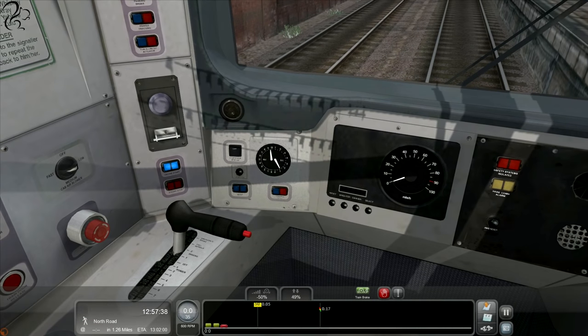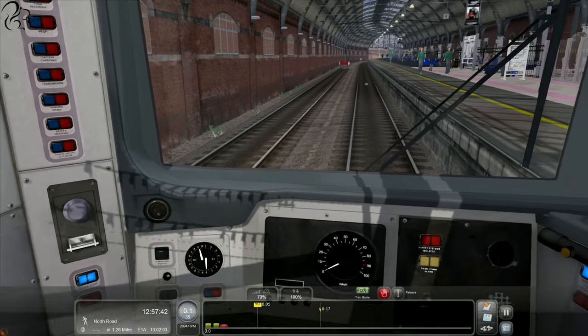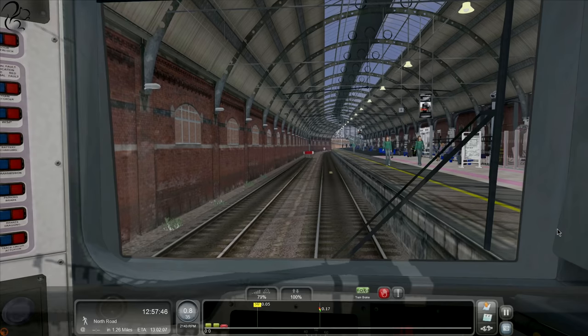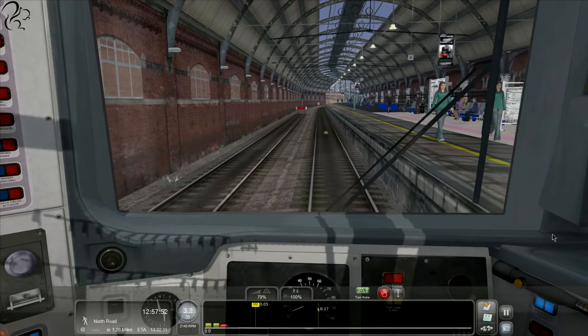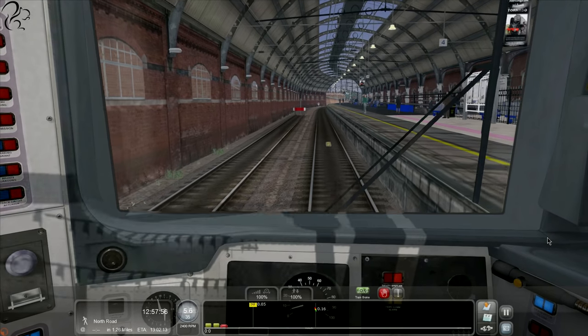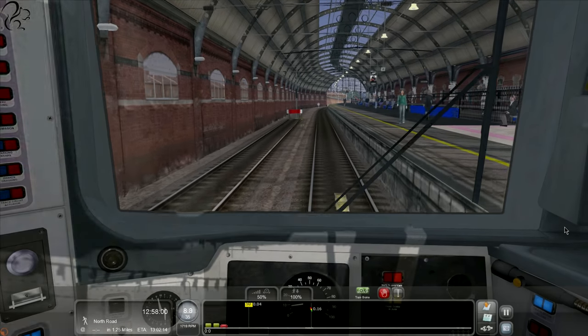Okay, that means we're good to go. Let's put the reverse into forward and let's get going. So this is the default Class 166. Listen to this. Awesome - little announcement. I love little touches like that.